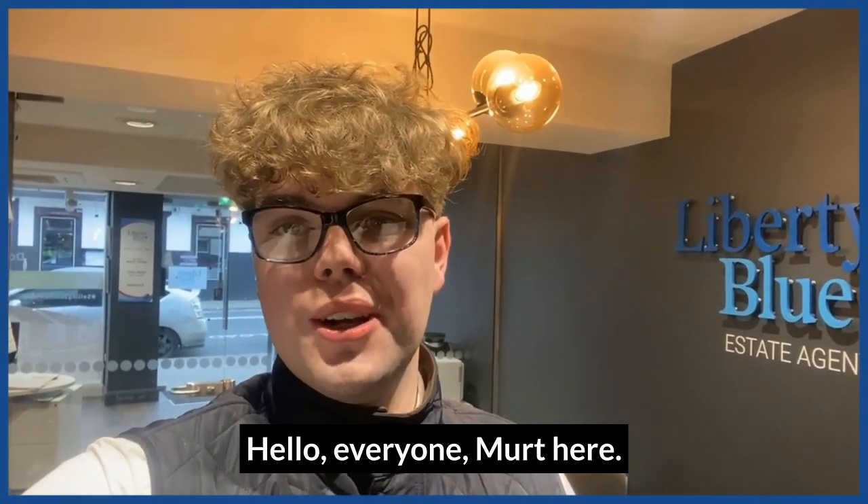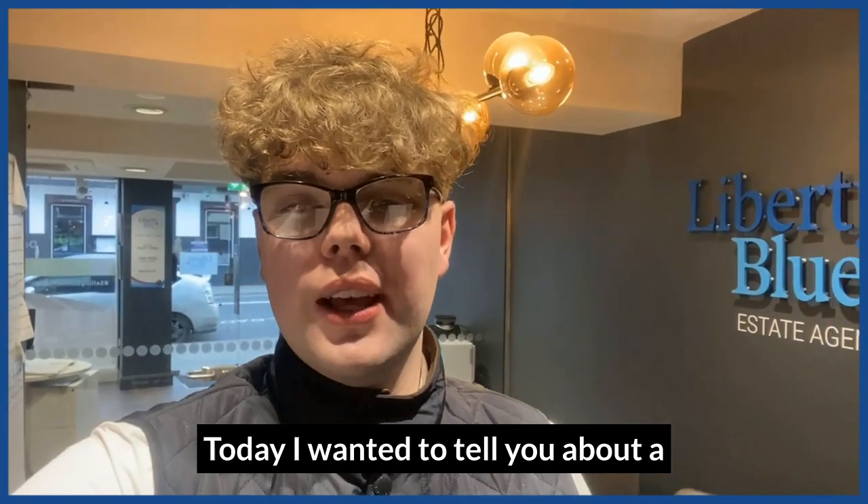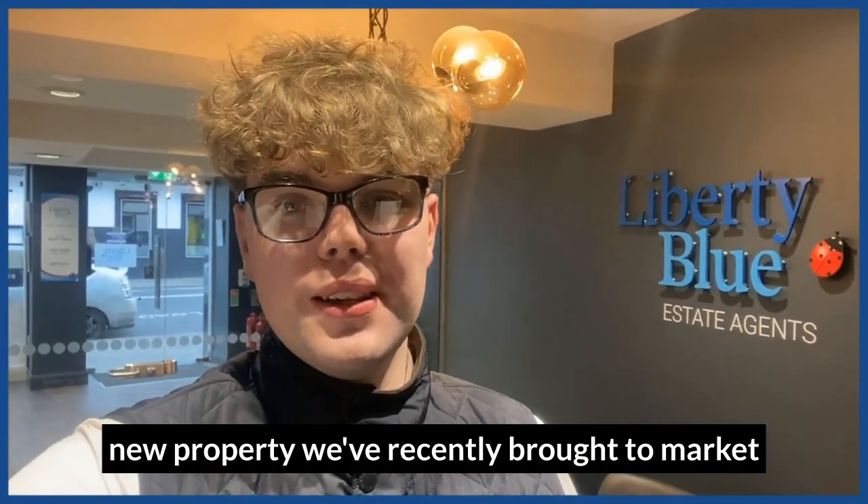Hello everyone, Mert here. Welcome to Live After Five. Today I wanted to tell you about a new property we've recently brought to market.